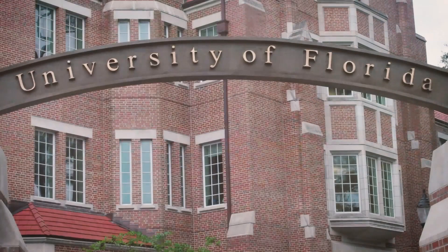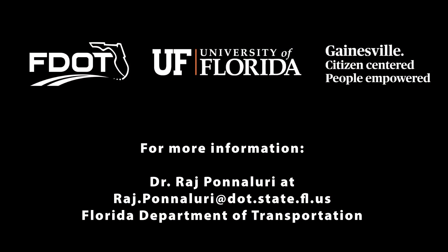The University of Florida will conduct a project evaluation study using before and after data. For more information, please contact Dr. Raj Panaluri with the Florida Department of Transportation.